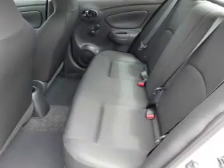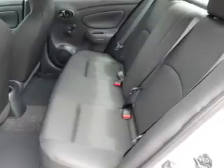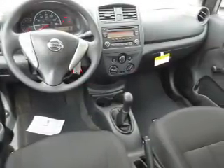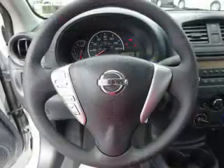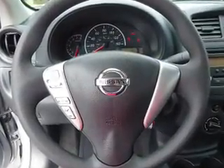Inside you'll find Bluetooth connectivity, an auxiliary input, steering wheel controls, a premium sound system, curtain head airbags, front airbags, side airbags, side impact door beams, child safety locks, and iPod integration.